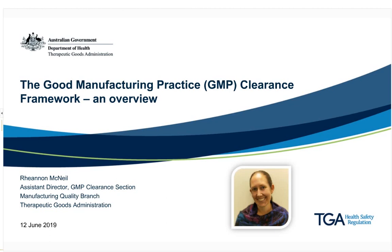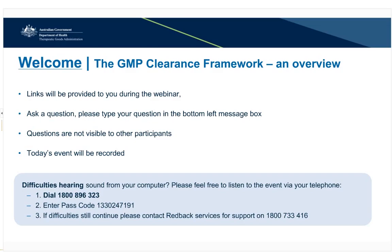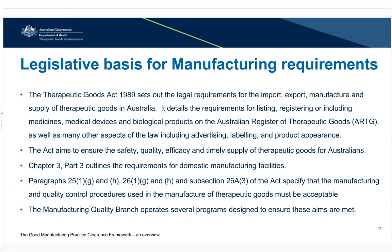Today's webinar is the first in a series of three. The following two will focus on submitting an effective application and common pitfalls in evidence submission. Today's webinar will provide an overview of the current framework and future direction.